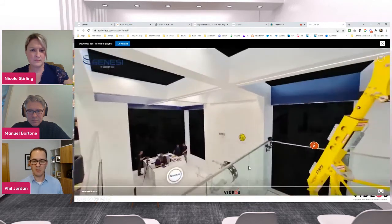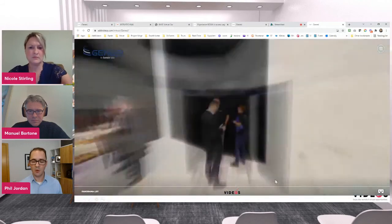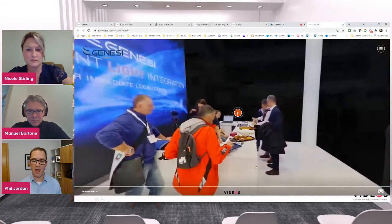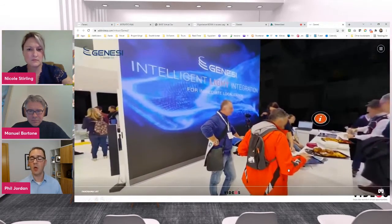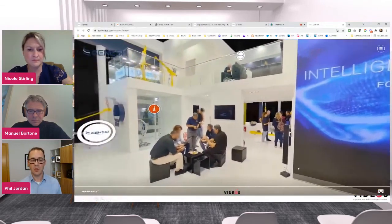We would shoot panoramic images directly on the booth and then create a virtual showroom, which would enable — after the trade show is over — to show what was being exposed during the trade show.